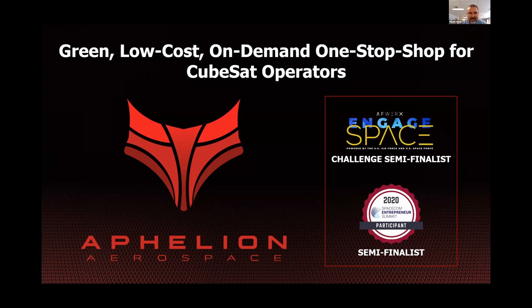Here at Affiliate Aerospace, we have developed the propulsion technology to become a green, low-cost, on-demand, one-stop shop for small satellite launches and operations.